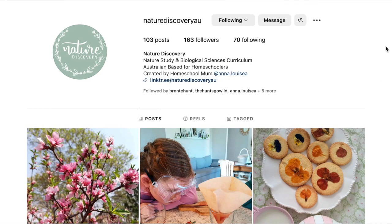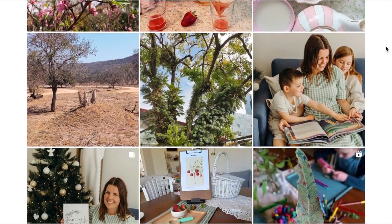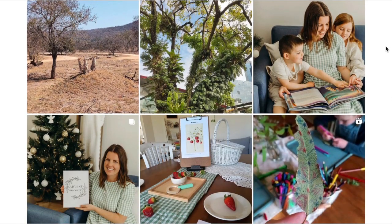I encourage you to pop on over to the website, which I will link in the description box down below, and you can check out the nature discovery guide for yourself over there. You can even download a free lesson if you wanted to try before you buy. You can also check out and follow Anna over on Instagram — she has a beautiful Instagram page and I encourage you to follow along and see the adventures she's up to with her children out in nature.